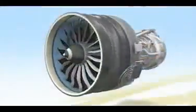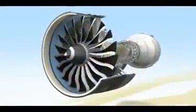Boeing decided to take the world's most popular jumbo widebody to the next level. They wanted the most advanced engine technology available. The GEnX-2B was the perfect solution.